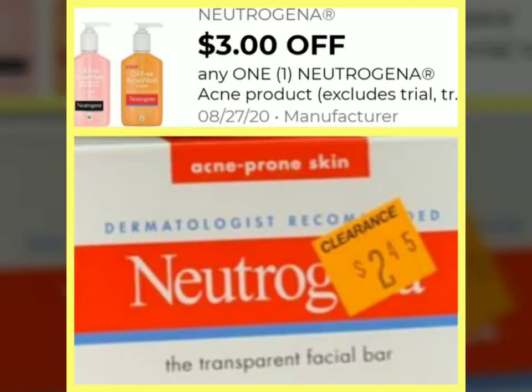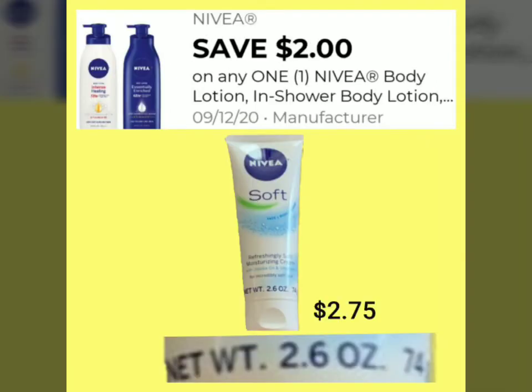The next item is the Neutrogena Transparent Facial Bar acne product. If you find it on clearance for $2.45, we have a $3.00 off coupon that attaches to this item, giving us an overage of $0.55. Dollar General will not give you money back, but it will apply any overage towards other items in your cart.